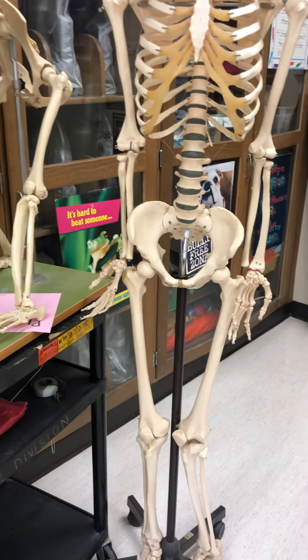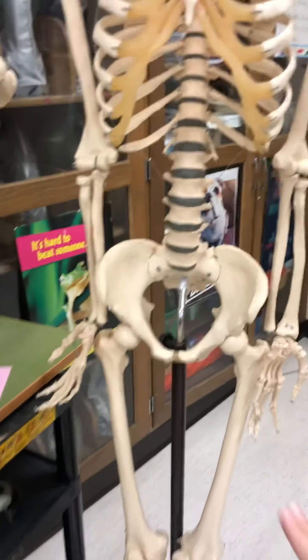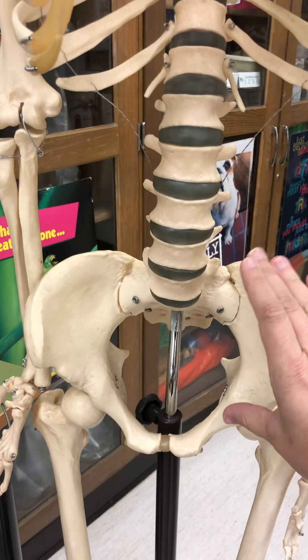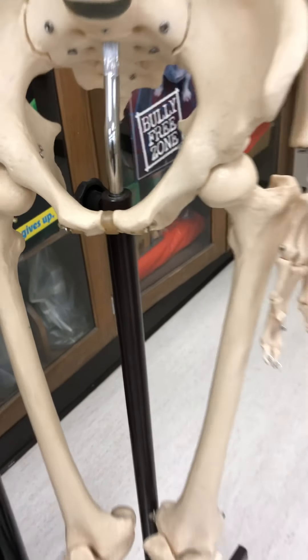The next thing we're going to look at is the ilia, or pelvis region. If you notice, our pelvis region is much smaller and much shorter, and our hips and our knees are not in line.